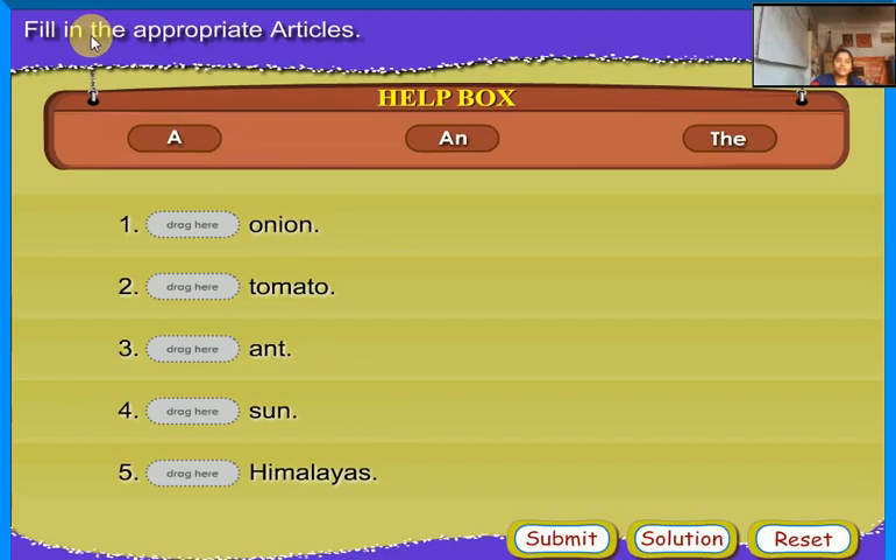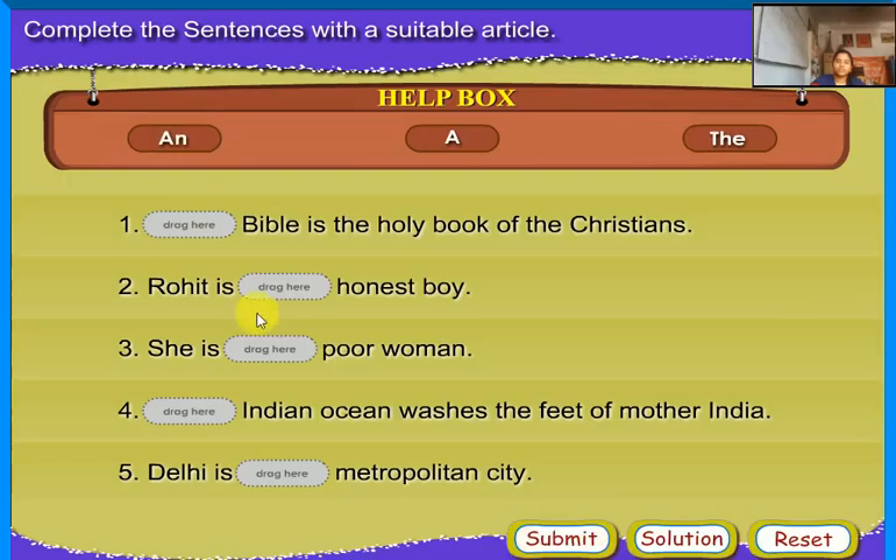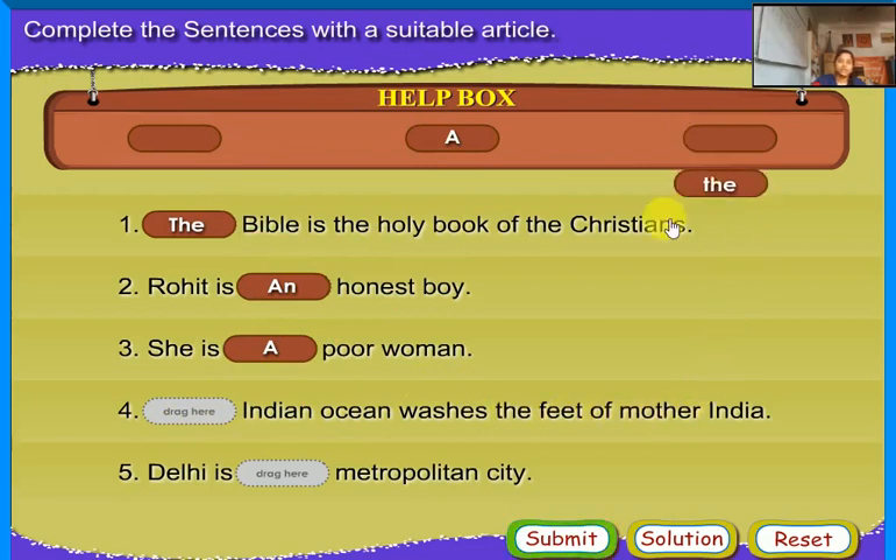Fill in the appropriate articles. An onion. A tomato. An ant. The Sun. The Himalayas. Complete the sentence with a suitable article: The Bible is the holy book of the Christians. He is an honest boy. She is a poor woman. The Indian Ocean washes the feet of Mother India. Delhi is a metropolitan city.